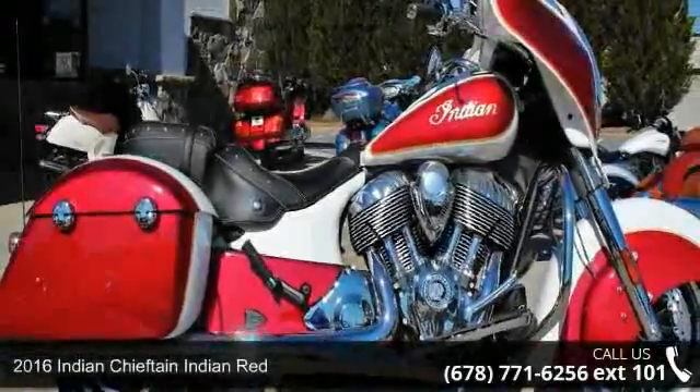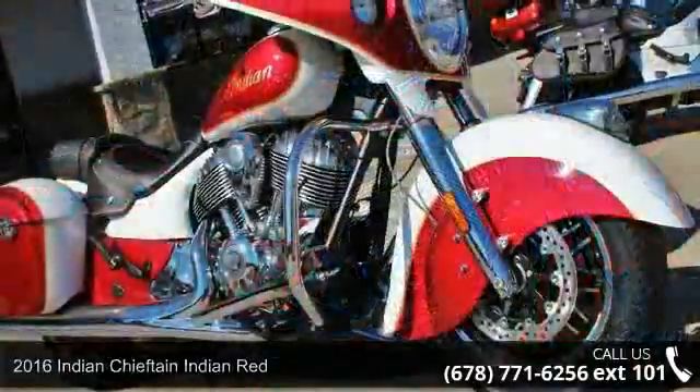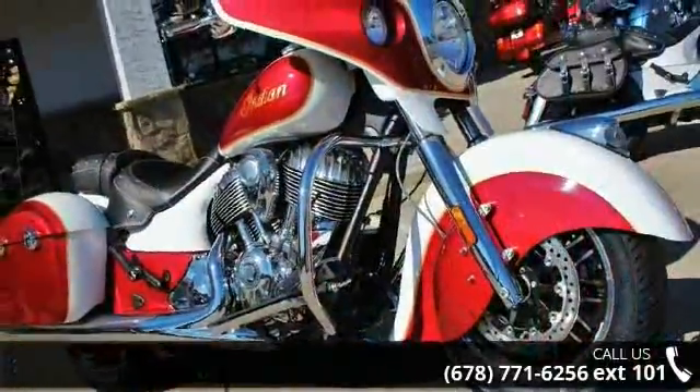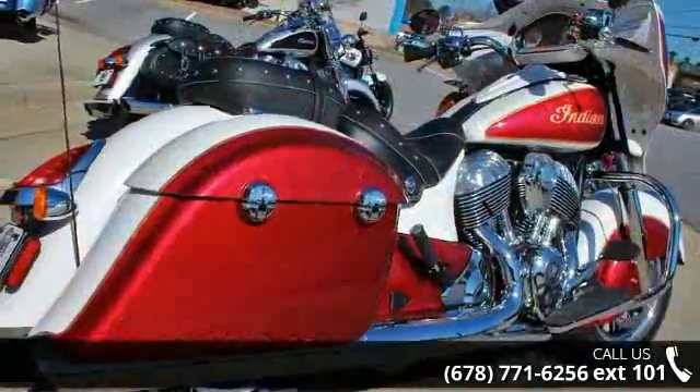Check out this 2016 Indian Chieftain Indian Red. If you're looking for a solid bike, look no further. Low mileage is an important factor in your purchase, and this one delivers a low odometer reading.